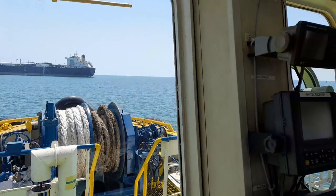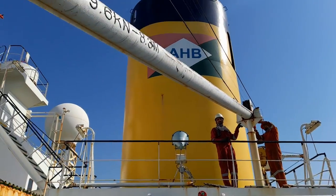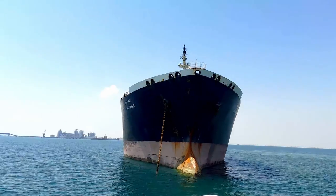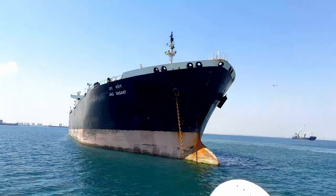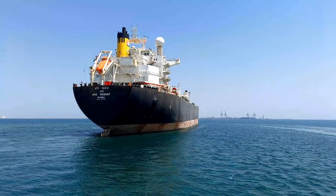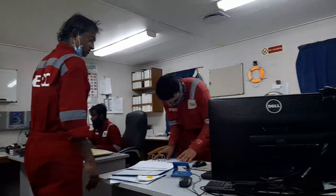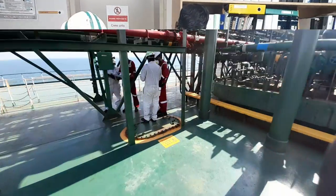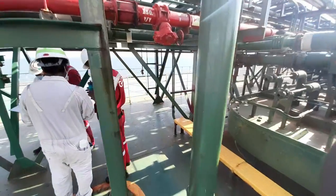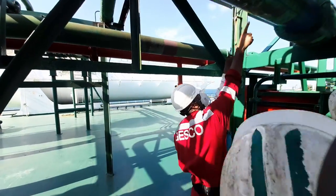Once the vessel arrives at the yard, it waits outside in the holding anchorage. The ship staff prepares the vessel for the docking and the personnel from the yard board the vessel to see and understand the jobs to be carried out during docking. Notes are exchanged from the ship staff to the yard, that is to say from the operators to the ship repairers. This ensures a seamless takeover of the vessel for the next few weeks while she's repaired for the next three years of operation.